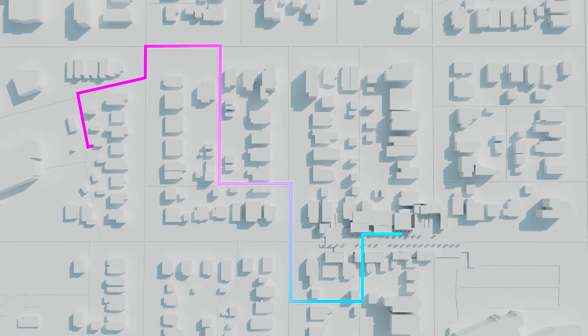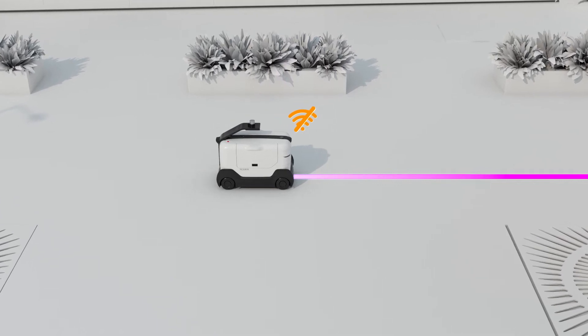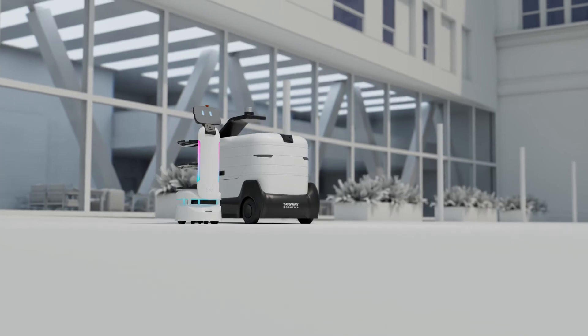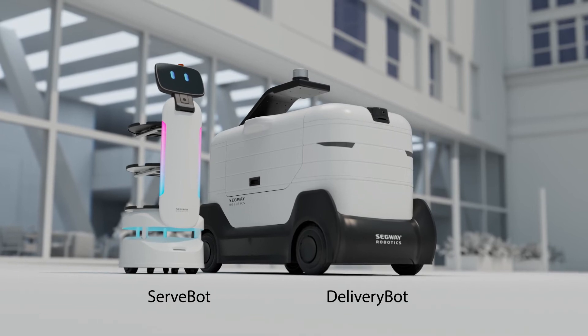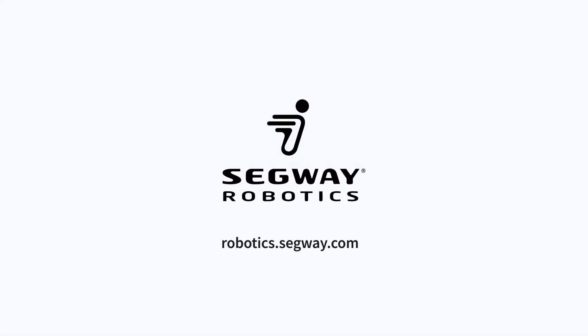DeliveryBot also features cloud-based management and real-time monitoring. Assisted autonomous driving offers better control to move in a straight line in high-latency scenarios. Innovation for the restaurant industry is here with Segway ServeBot and DeliveryBot to boost operations and customer satisfaction. Learn more at robotics.segway.com.